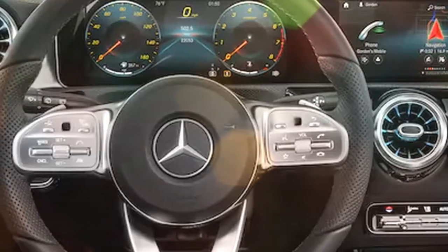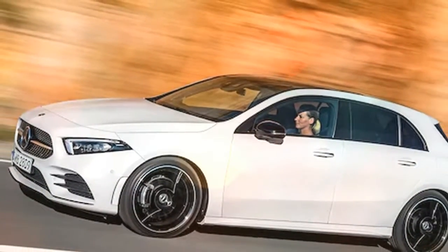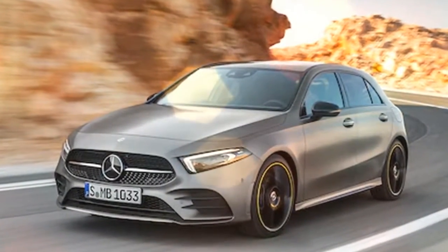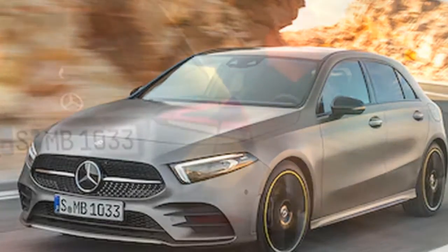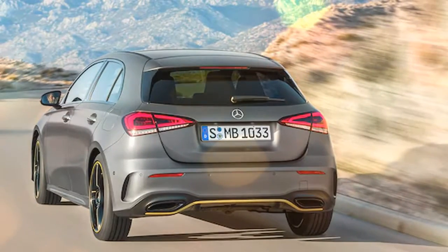Mercedes will introduce the A-Class sedan to the US market this year. In the meantime, the new A-Class hatch that just debuted in Amsterdam is our best look yet at what to expect. The A-Class features a radiator grille with a diamond pattern. The hood slopes down more compared to its predecessor, and you'll also notice larger wheel arches that hint at the model's athletic aspirations.